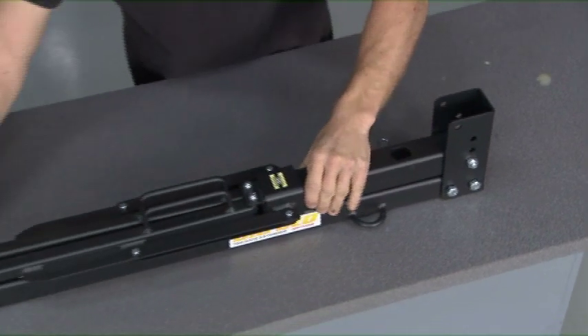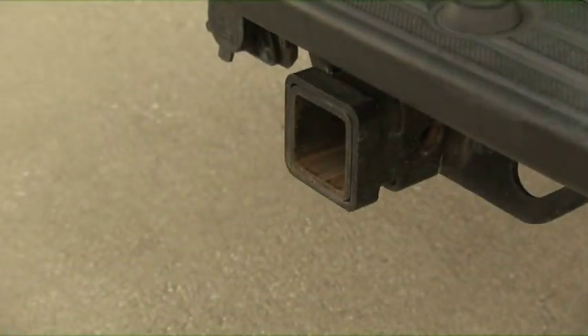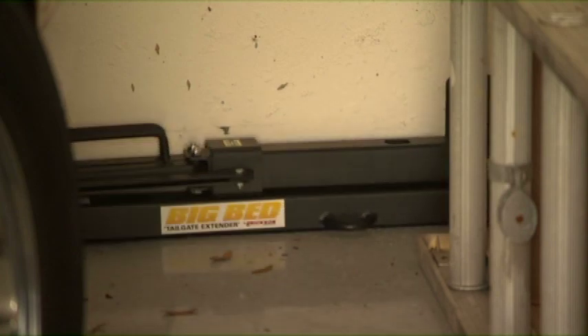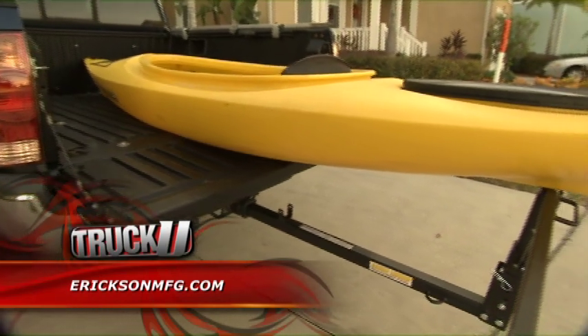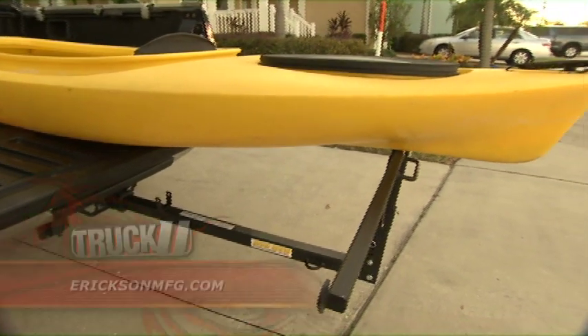When you're done, you simply slide it out of the hitch, transform it back down, and put it in the garage underneath something else. It's small and compact — you won't even know it's there. It's the Big Bed from Ericsson Manufacturing, and it's a great way to extend the bed on a short truck, SUV, or van.